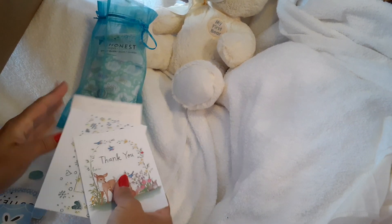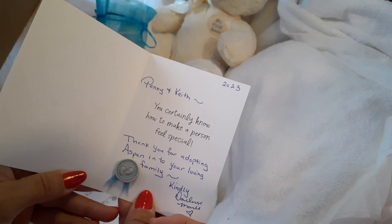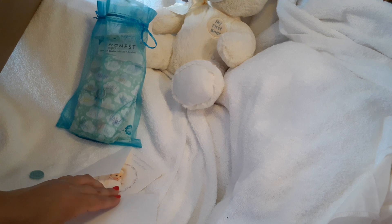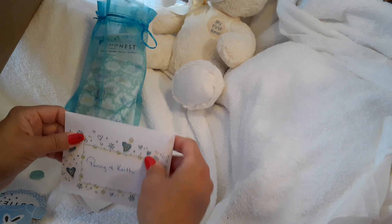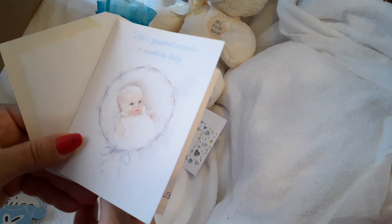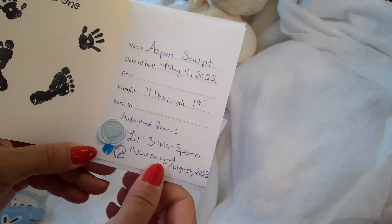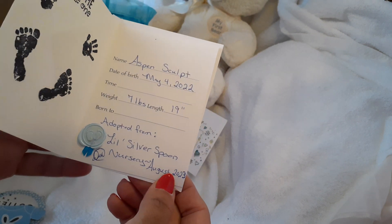We have a special little thank you card. And I have this special little card for the new baby arriving at the new family. This is Welcome Little One — it's Aspen. He was born May 4th, 2022. He's 7 pounds and 19 inches. He's being adopted from Little Silver Spoon Nursery.